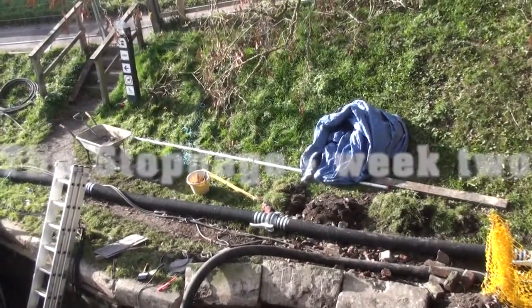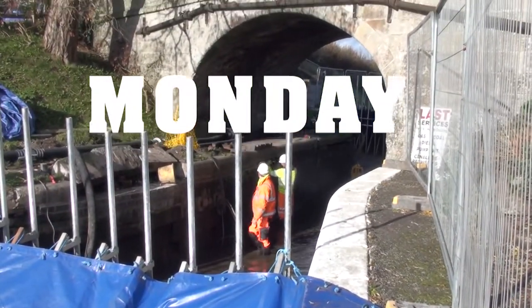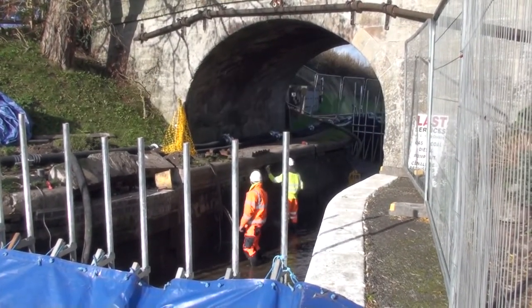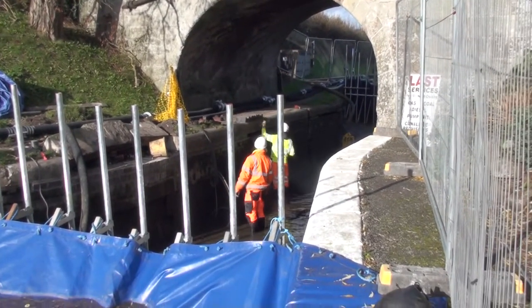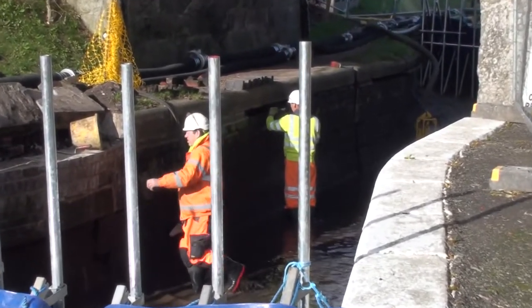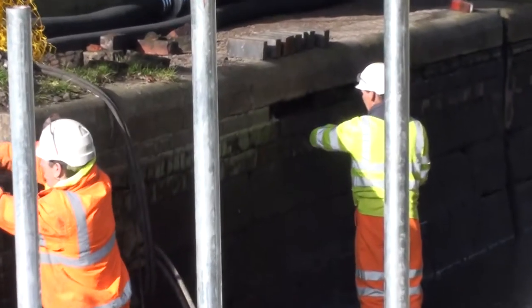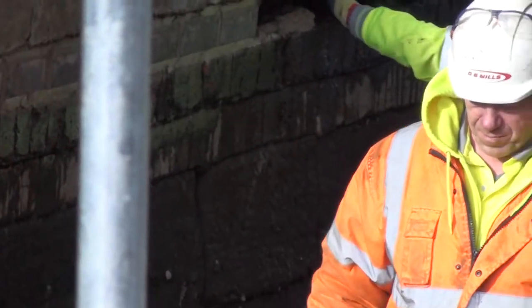From the start, it seemed unlikely that the stoppage at Norbury Wharf would take the four weeks allocated to it by Canal & River Trust. As the second week began, the two-man team repairing the brickwork under Bridge 38 had already filled the biggest hole with engineering bricks and were placing another single line of bricks under the rest of the coping stands.